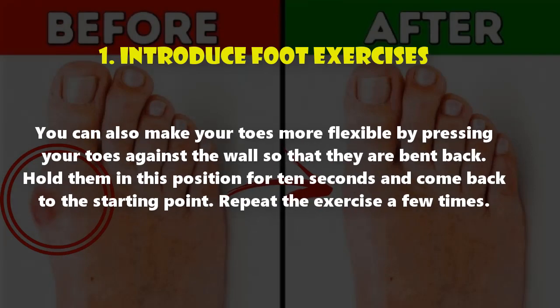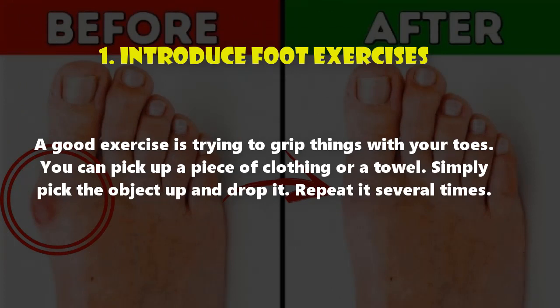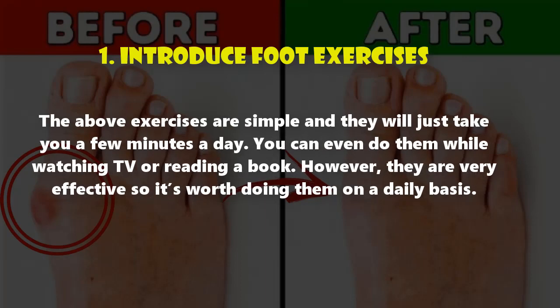You can also make your toes more flexible by pressing them against the wall so they are bent back. Hold for 10 seconds, then return to the starting point and repeat a few times. A good exercise is trying to grip things with your toes — pick up a piece of clothing or a towel, drop it, and repeat several times. These simple exercises take just a few minutes a day and can be done while watching TV or reading a book.